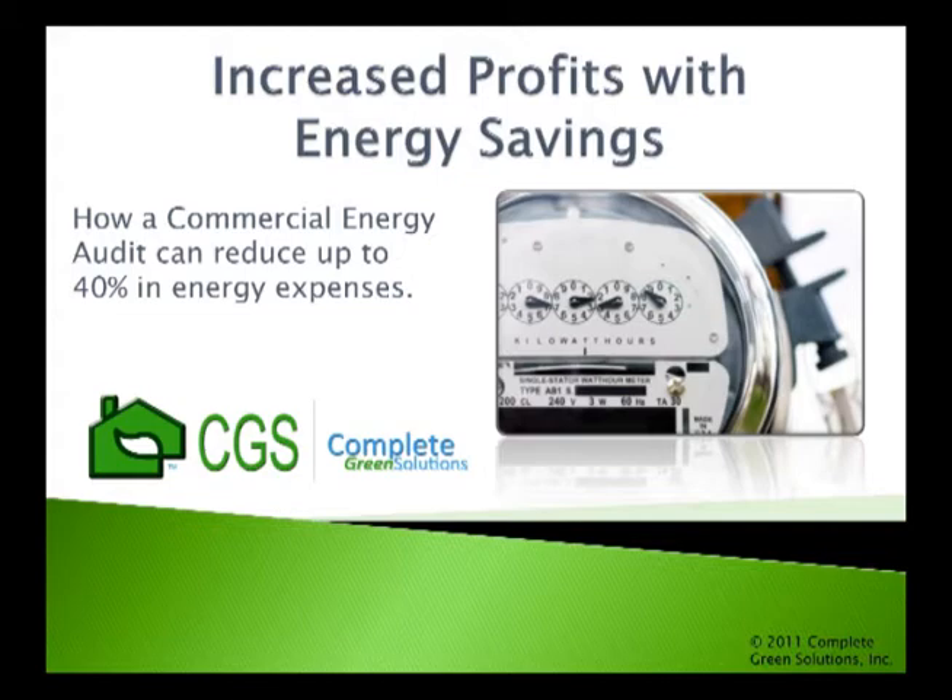The key to reducing these excessive costs is first understanding where you can save energy. Although the problem may be complex, an energy audit is the simple solution to reducing your facility's energy consumption.